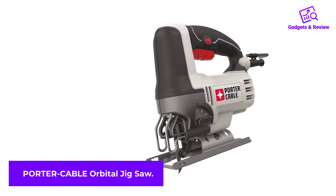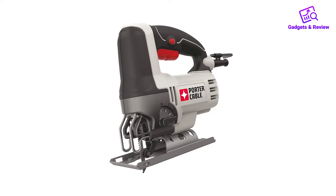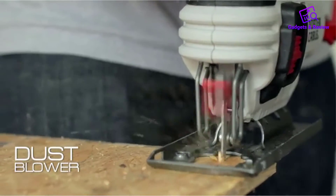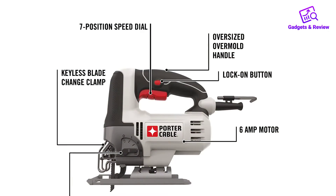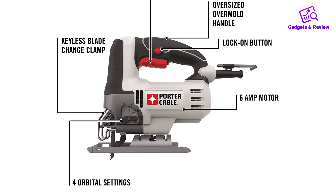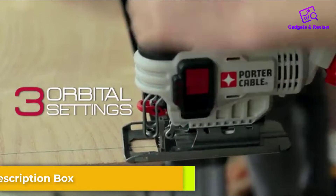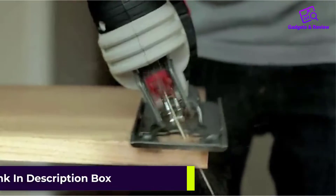Number 3: Porter Cable Orbital Jigsaw. When you decide to purchase a jigsaw tool, you look for one to solve certain needs. Every user wants to be sure that no matter how much money they invest, it will perfectly serve the initial purpose. The Porter Cable tool is not the kind of jigsaw you would purchase and regret. This corded model is one of the tools with the best jigsaw ratings. It has a 6-amp motor yet reaches up to 3,200 SPM.